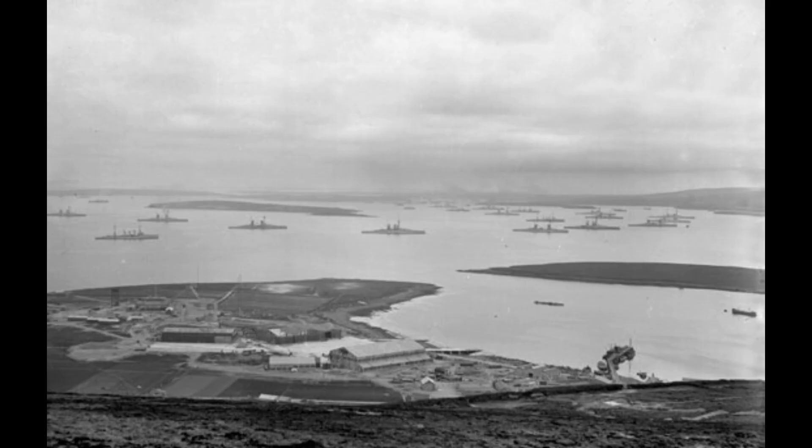The Naval Base and Its Importance. Scopa Flow's geographical position made it an ideal location for the British fleet, providing a well-protected anchorage away from German airbases. The base was home to numerous destroyers, battleships, and aircraft carriers of the British fleet. Its location allowed the British fleet to control access to the North Sea and the Atlantic, making it a vital asset in the war effort.